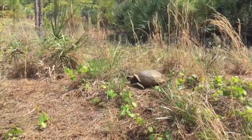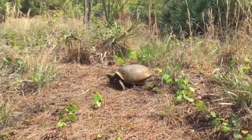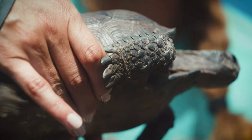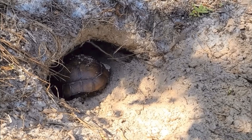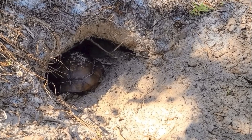Gopher tortoises are an amazing, amazing animal. First things first, what's the difference between a turtle and a tortoise? Turtles are going to be found living in and around water. Our gopher tortoise, being a tortoise, is a land turtle, so he's not very good at swimming.